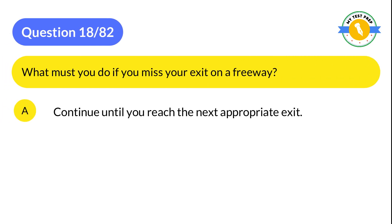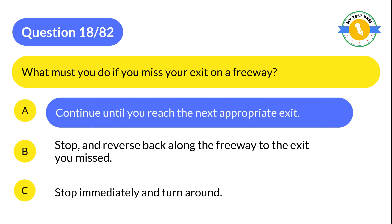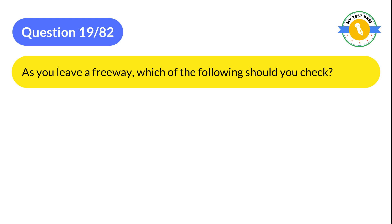Question 18: What must you do if you miss your exit on a freeway? A: Continue until you reach the next appropriate exit. B: Stop and reverse back along the freeway to the exit you missed. C: Stop immediately and turn around. The correct answer is A: Continue until you reach the next appropriate exit.